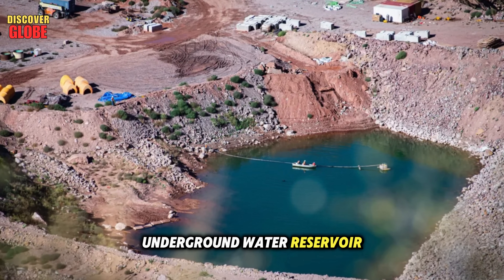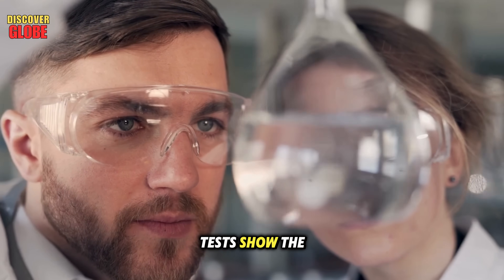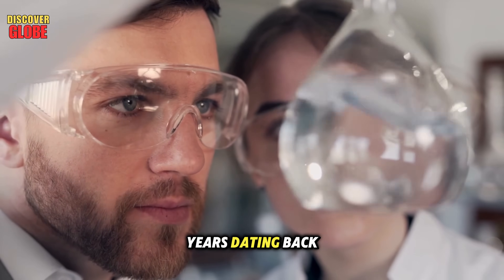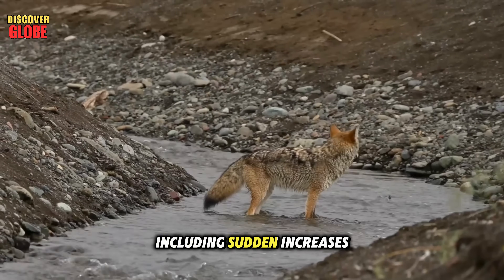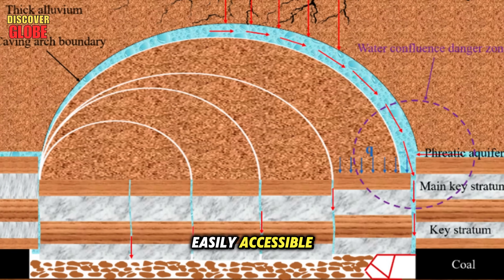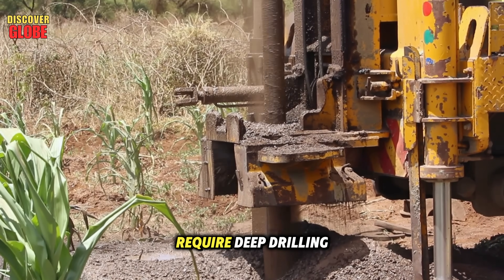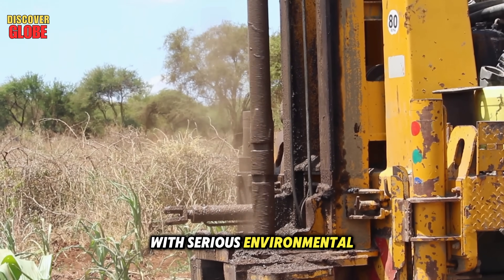Another big discovery from Project Bedrock is what scientists call the Lost Aquifer — a huge underground water reservoir found more than 1,200 feet below the Colorado River. Tests show the water has been sealed underground for over 15,000 years, dating back to the last ice age. This could explain historical anomalies in river flow, including sudden increases and decreases unrelated to seasonal changes or dam operations. But this lost aquifer is not easily accessible. It sits locked inside extremely dense rock, and reaching it would require deep drilling or hydraulic fracturing, methods that come with serious environmental risks.